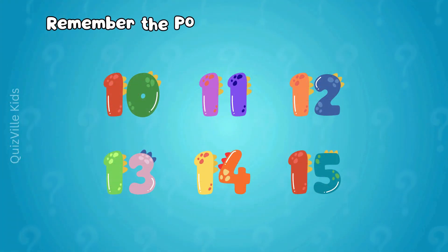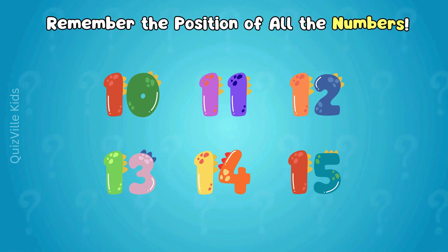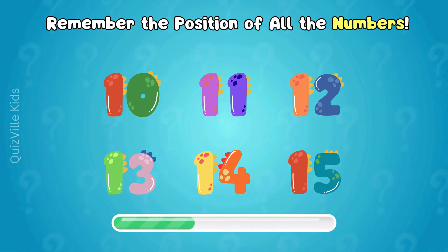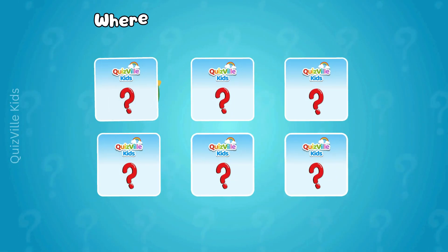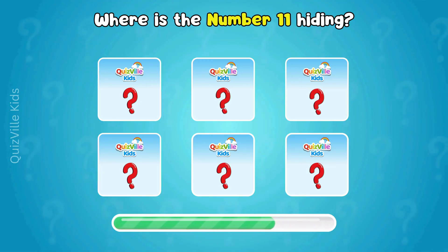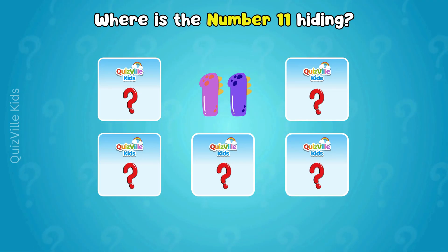Time for our memory challenge! Try to remember the order of all these numbers. Now, where is number 11 hiding? Do you remember? Yes! You found it! Great job!